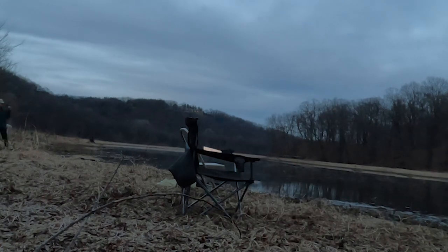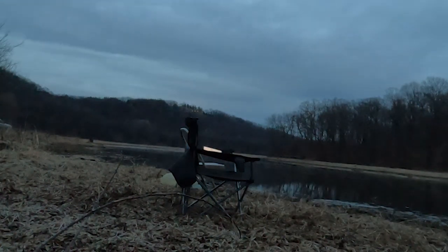After a very unsuccessful couple of hours of fishing, Connor and Boone decided to call it a day and go to a different spot the next morning to try to catch some walleye.